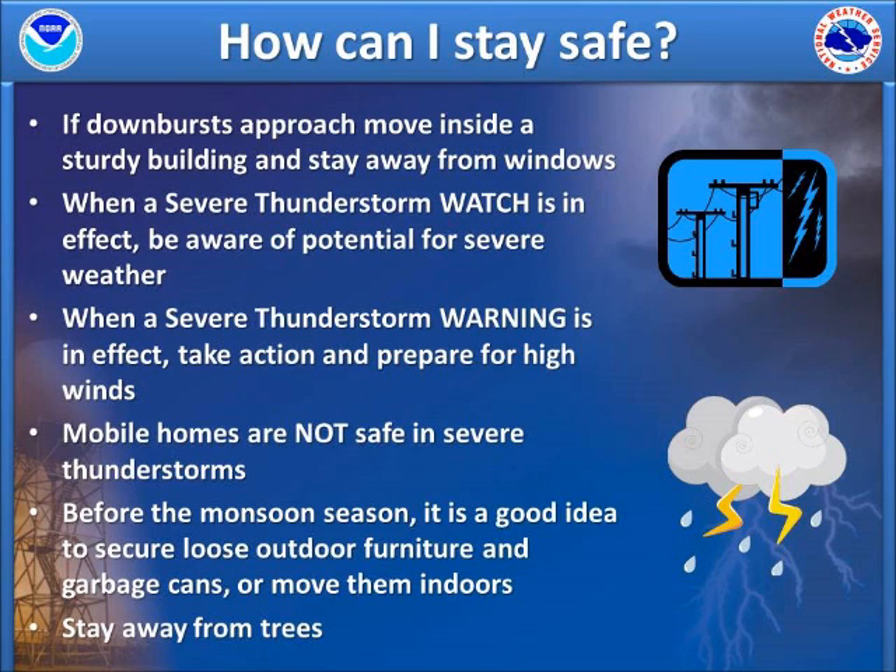A severe thunderstorm watch means there is potential for organized severe weather, so stay alert for possible warnings. If a severe thunderstorm warning is issued, take action and prepare immediately for high winds in excess of 58 mph and possible hail. Unanchored mobile homes are not safe in severe thunderstorms, and even anchored mobile homes can be heavily damaged when winds exceed 80 mph. It's a good idea to move to a more sturdy structure when a severe thunderstorm approaches.